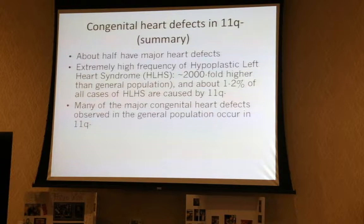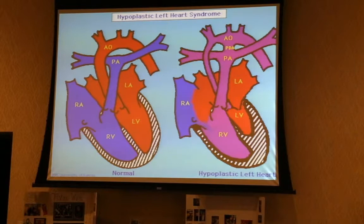By now a lot of you have heard about hypoplastic left heart syndrome. Here is a cartoon: on the left is a normal heart with two main pumping chambers — LV for left ventricle and RV for right ventricle. The right ventricle pumps blood to the lungs via the pulmonary artery, and the left ventricle pumps blood to the body through the aorta. And you have valves in the heart, just like in a car engine, that keep blood flowing forward and not leaking backwards.